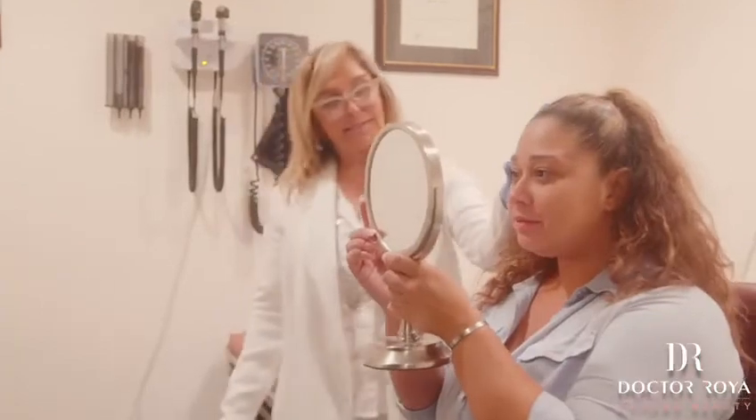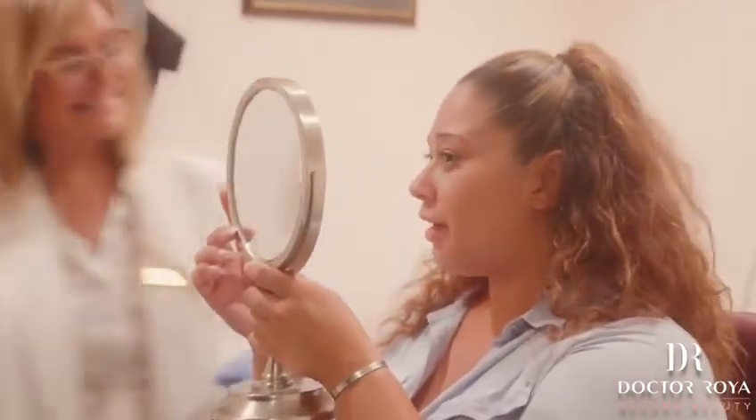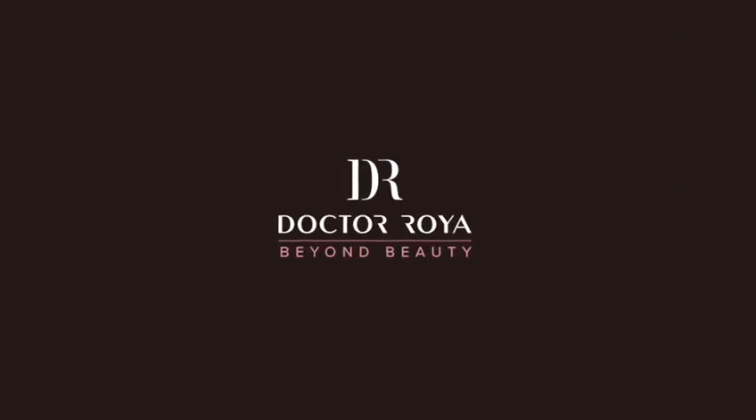Do you see that? Yes, I do. Thank you so much. For more information, please visit us at www.drroya.com. See you soon.